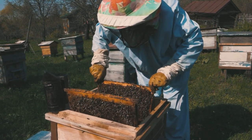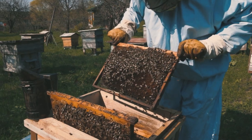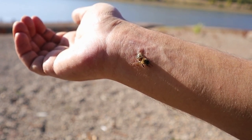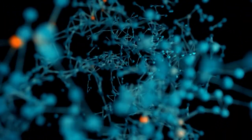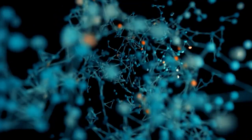With caution and respect, we can avoid provoking these vital pollinators and they can continue their essential work without resorting to deadly defense. But what makes a bee sting hurt so much, and why do some people have severe reactions? The venom from a bee sting is a complex mix of proteins and molecules, one of which is called melittin. Melittin triggers pain receptors, causing the immediate sharp pain we associate with bee stings.